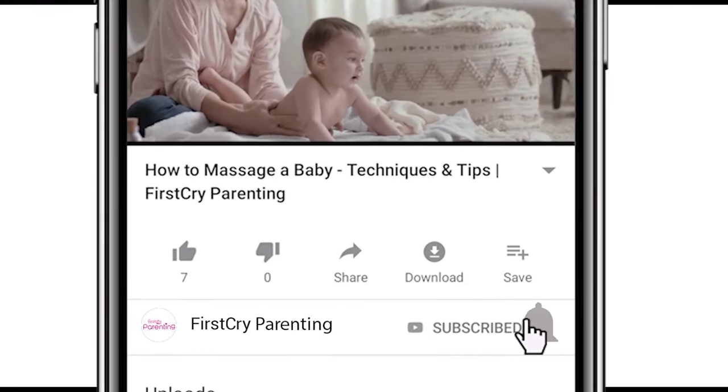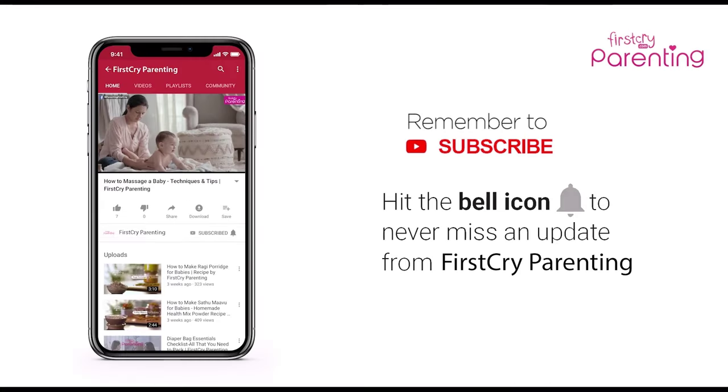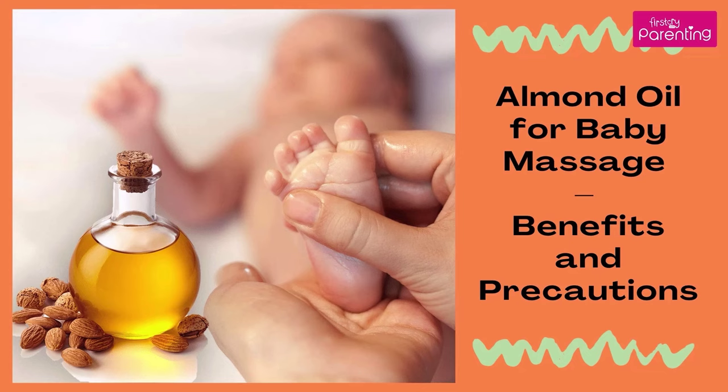Remember to subscribe and don't forget to hit the bell icon to never miss an update from First Cry Parenting. Almond Oil for Baby Massage: Benefits and Precautions.